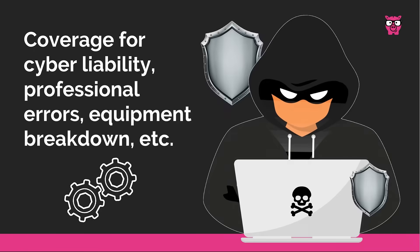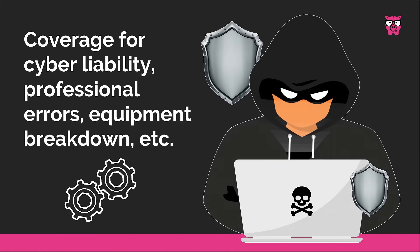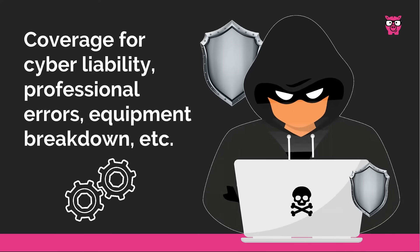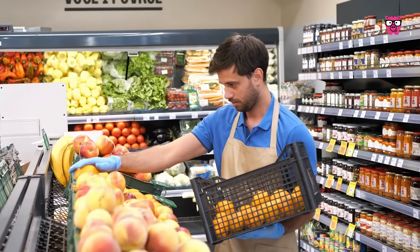If your business needs it, there is also coverage available for cyber liability, professional errors, equipment breakdown, lost income if your business temporarily closes, and so much more. Not all types of commercial insurance are legally required,